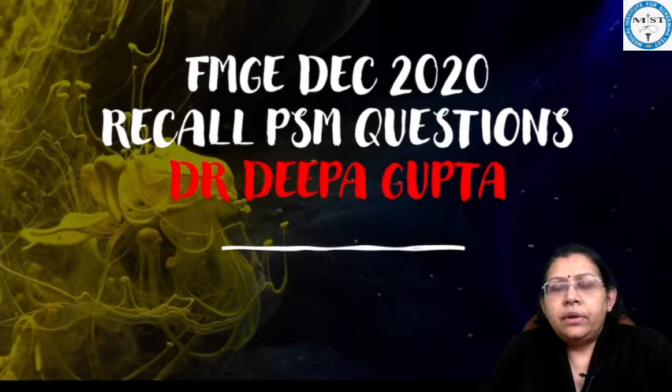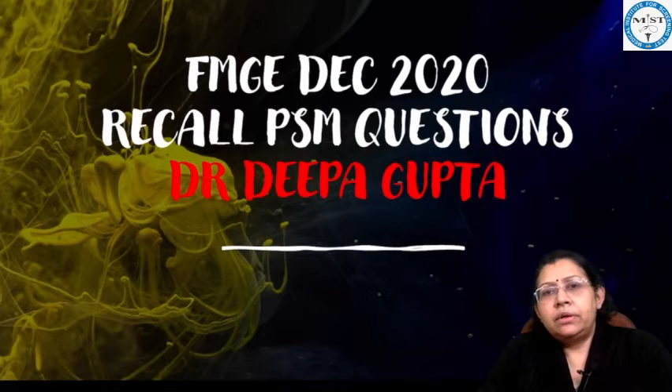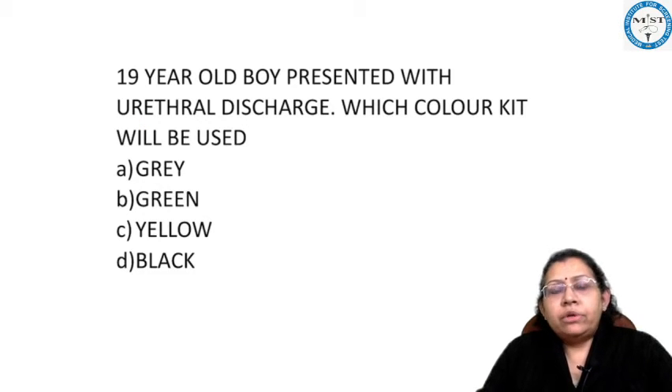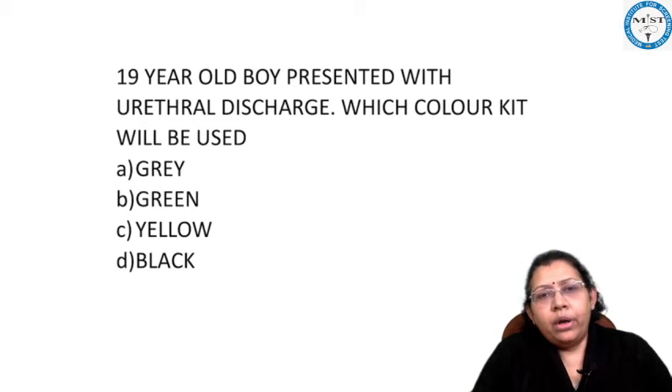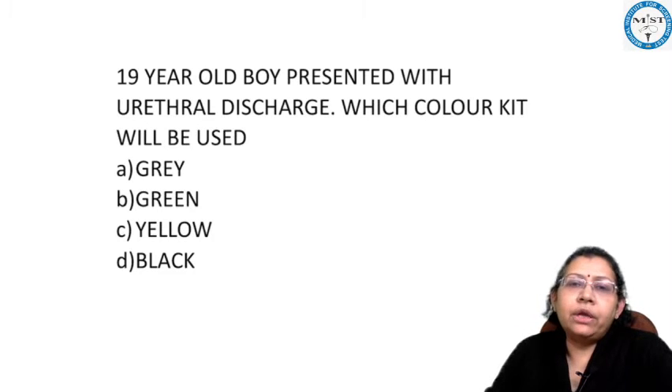Hello friends. In our series of PSM recall questions from the December 2020 FMG examination, we are here with another question. The question is: a 19-year-old boy presented with urethral discharge — which color kit will be used?